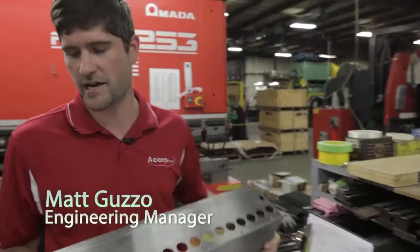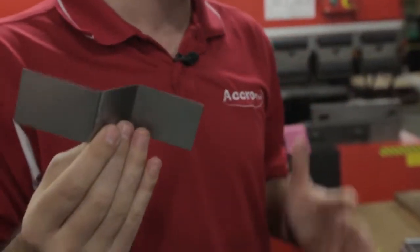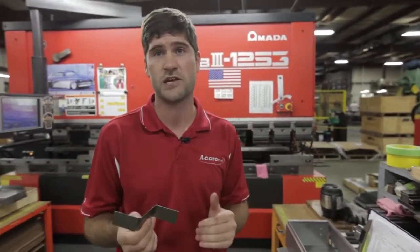We can do something that's as complicated as this, starting it from a blank piece with all these forms and knockouts in it, and then we can get an easy part like this. Another cool thing about working here is that you might get the smallest part, but if the quantity works and something that fits your niche, it's a part we always want to do because we can make profit.